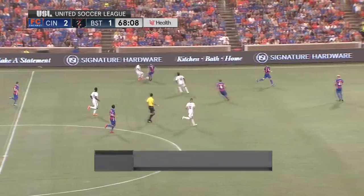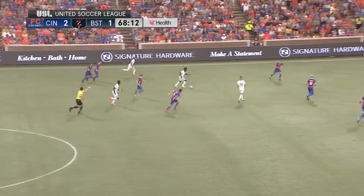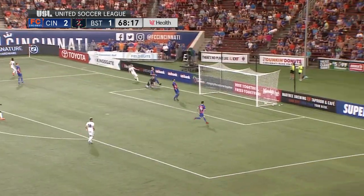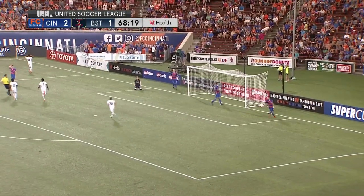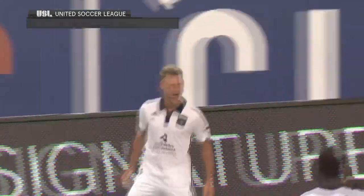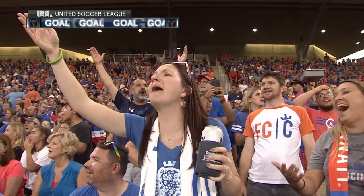al-Badawi in the 66th minute and Cicerone in the 68th to make it 2-1 orange and blue — and right there a mental lapse, Herbers sneaks it past Evan Newton. That'll slow FC Cincinnati's momentum in a hurry.